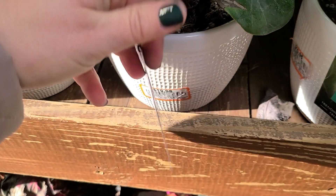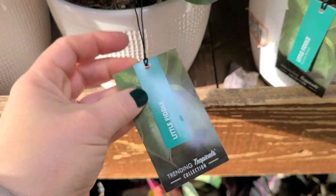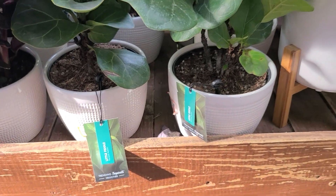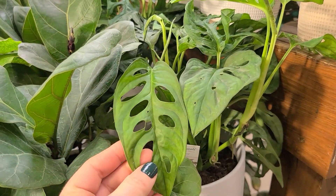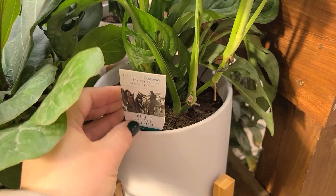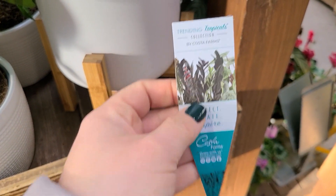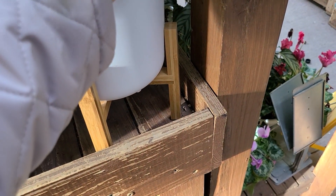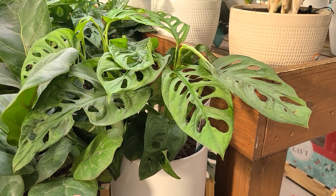These are also by Costa Farms, which I find to be a big vendor for houseplants at Home Depot. This one looks like swiss cheese — let's see what it's called. It doesn't have a name tag, but it's either some kind of philodendron would be my best guess. Really cool looking though — let me know what you think.